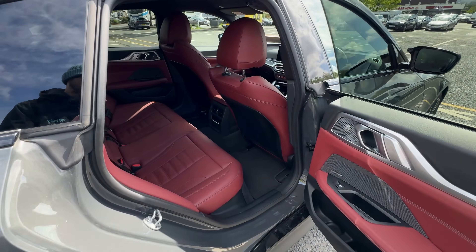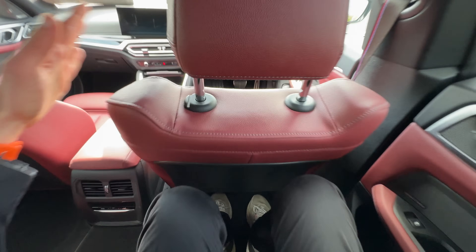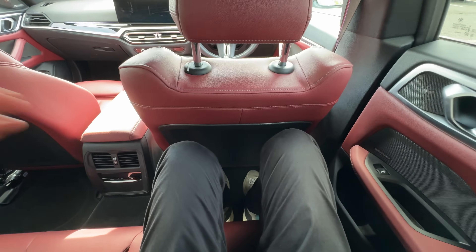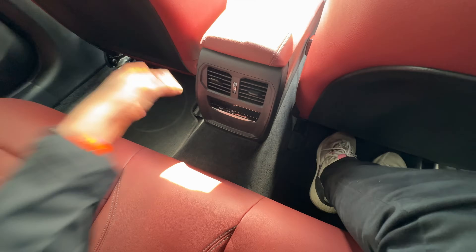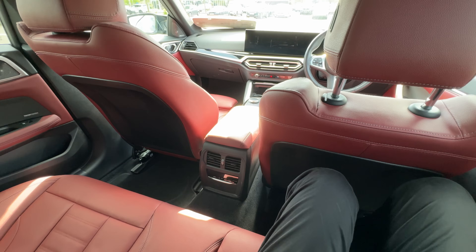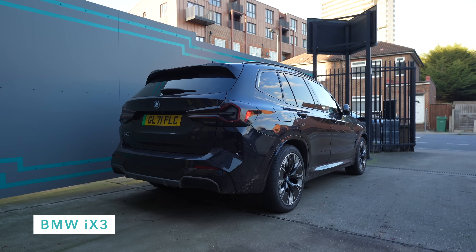Unfortunately, that swept-back roofline means rear seat space is a little bit compromised. I'm about six foot tall and if I sit up straight I have just about enough headroom, and with the front seat set to my usual driving position, also just about enough knee room. There's also a transmission tunnel, even though there's no transmission due to the ICE architecture. Kids will be completely fine, and four adults occasionally will be comfortable, but if you're planning to fully load the car often, I'd recommend looking at something like the iX3 within the BMW family.